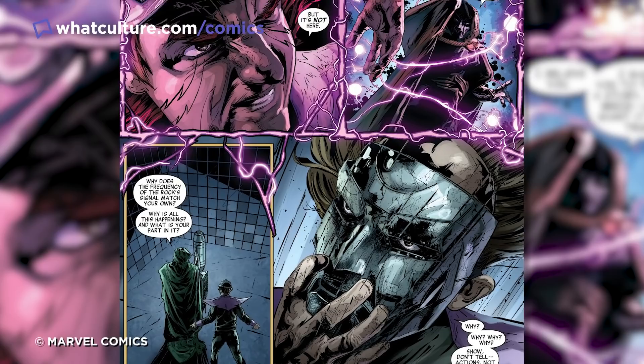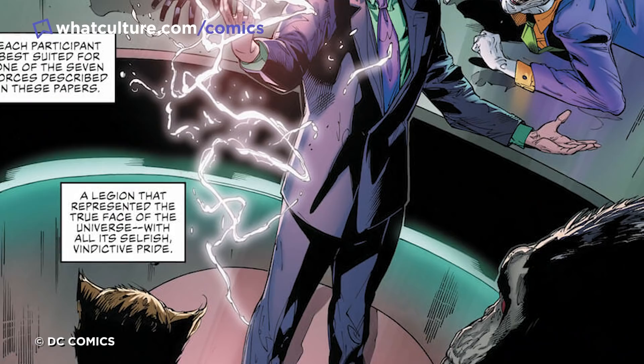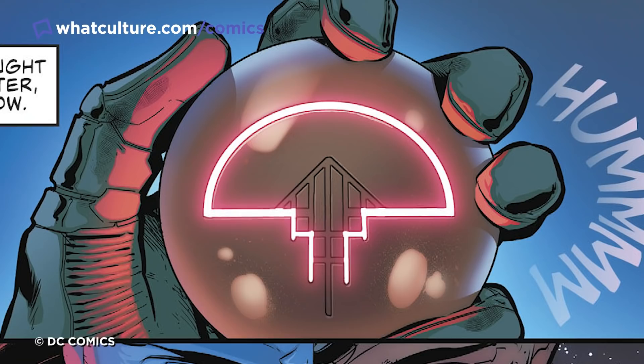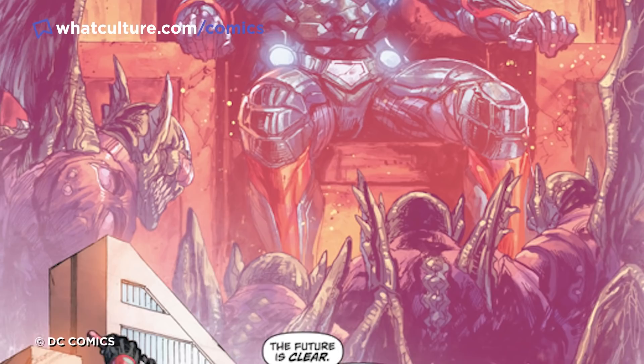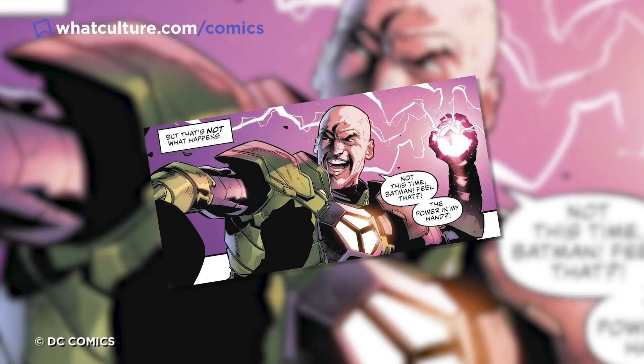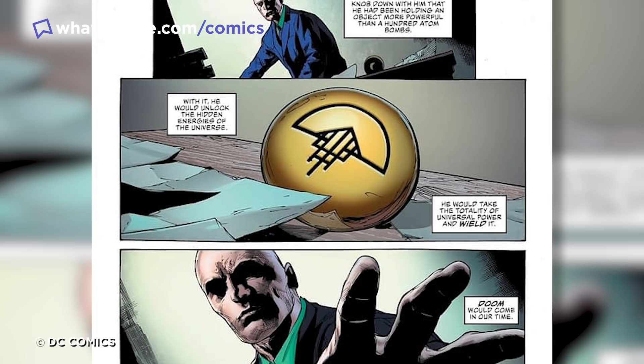Number 7: Lex Luthor's Doorknob. Doorknobs do so many things in our world — they obviously open and lock doors, they catch on your shirt and jumper when you least expect it ruining them, and sometimes they open up the source wall of the multiverse, bringing about the end of everyone and everything. You know, the usual things you'd expect from a round piece of metal. In recent DC comics, the world-famous megalomaniac Lex Luthor becomes more and more certain that humanity is doomed no matter what we do, and should be destroyed along with everything else in the universe. He believes he can do so with this doorknob that actually belonged to his father. At first, the doorknob doesn't appear to be anything that can destroy universes — it's just a golden doorknob with the iconic Legion of Doom insignia carved on it.